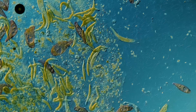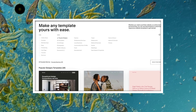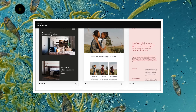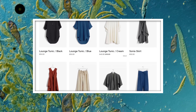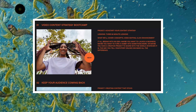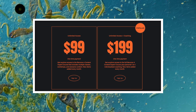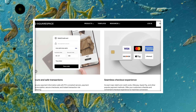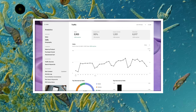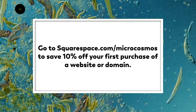Thank you for coming on this journey with us as we explore the unseen world that surrounds us. And thank you to Squarespace for sponsoring this episode. It's a powerful all-in-one platform for creating your own website — whether you're starting a podcast, managing a growing brand, or sharing video content, Squarespace makes it easy to create a beautiful website, engage your audience, and sell products, content, or time, all in one place. You can even set a price for viewers to access your videos, whether that's a one-time fee, subscription, or members-only content. Squarespace also offers analytics to monitor traffic and sales. Go to squarespace.com/microcosmos to save 10% off your first purchase of a website or domain.